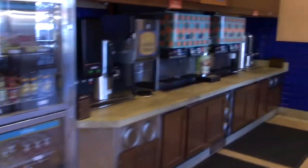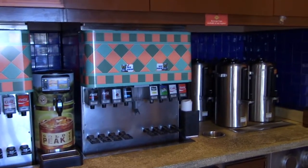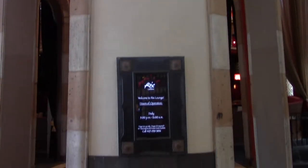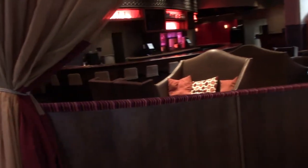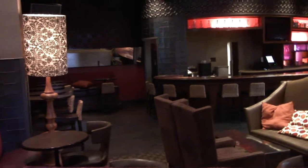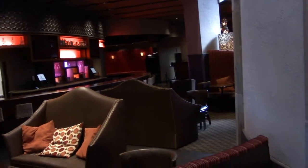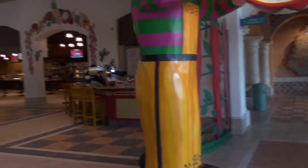There's a beverage station to fill up your refillable cup if you're staying at one of the resorts. This is the seating area for Rick's Lounge — the main seating area — which is an adult beverage bar.